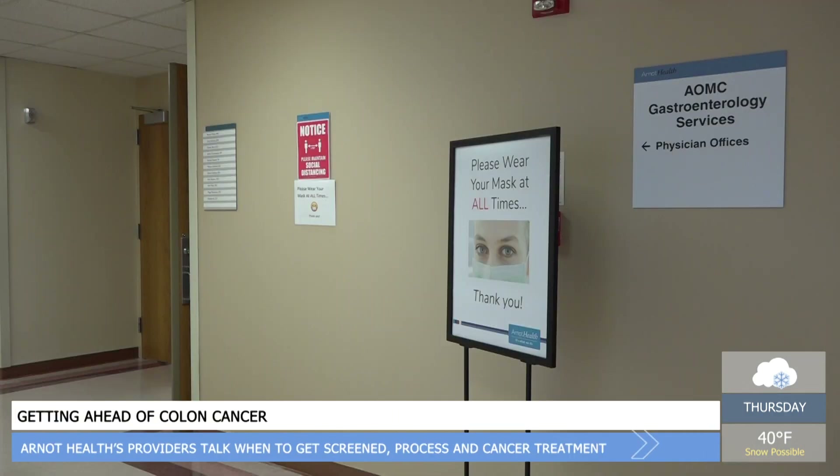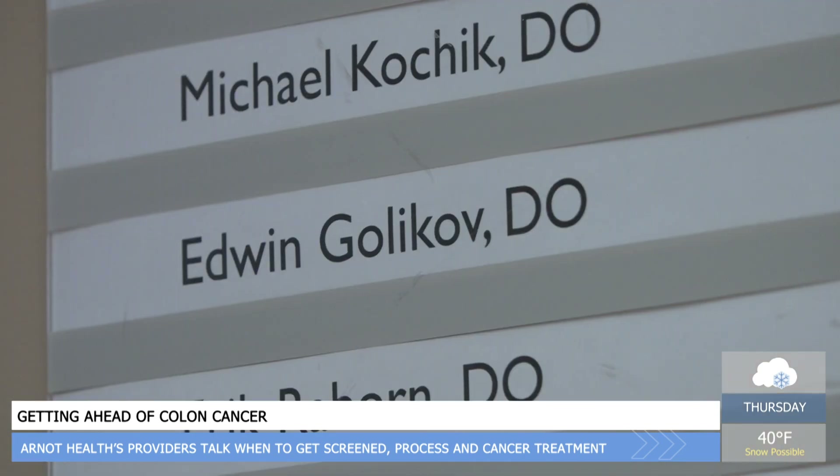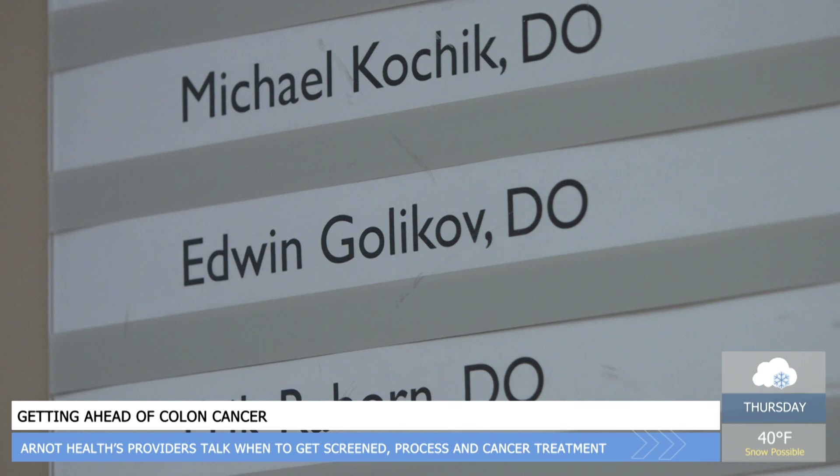More invasive testing would include colonoscopy, flexible sigmoidoscopy, and tests of that nature. With more movement, reach, and high-quality cameras, Dr. Eric Raybourn says the equipment used during these procedures doesn't carry as much risk as older technology from the 20th century.